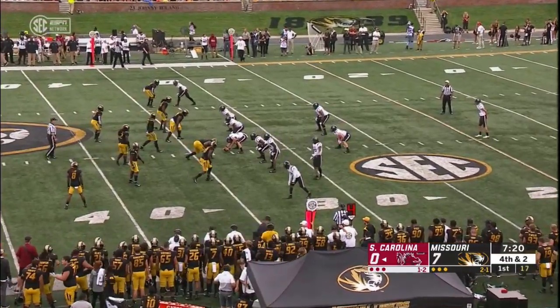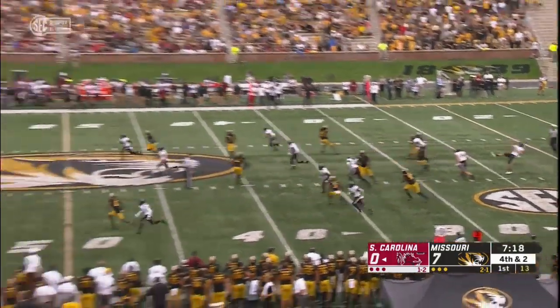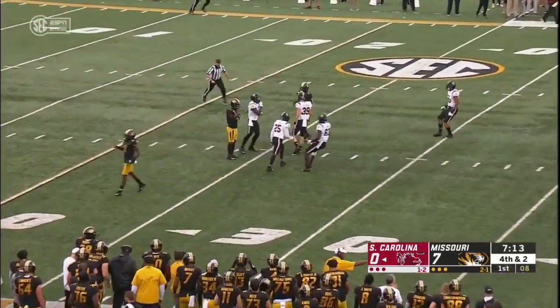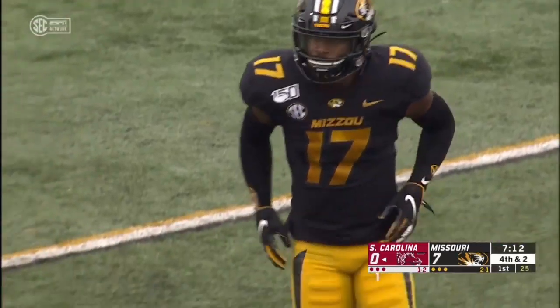Gamecocks out to punt. Floyd back to receive. Another booming punt from Charlton, and a fair catch at the 24-yard line for Mizzou. A 40-yard punt, no return.